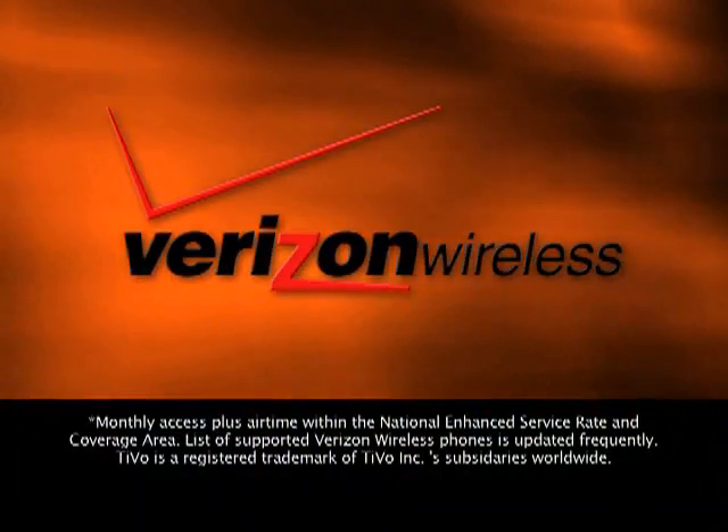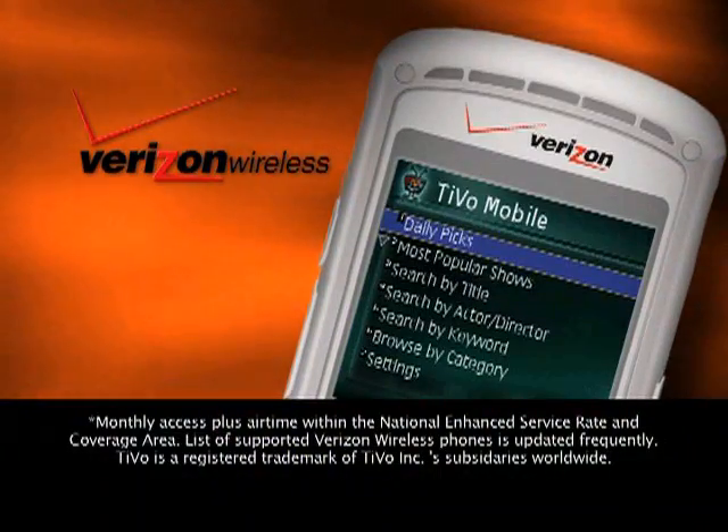Hello? Really? Right now? Okay, I'm going to tell them right now. Thanks. I've got some great news for you on-the-go TiVo subscribers. TiVo Mobile, a brand new application from Verizon Wireless, lets you see what's on TV and schedule TiVo recordings from almost anywhere. Think of your mobile phone as a traveling TiVo remote.